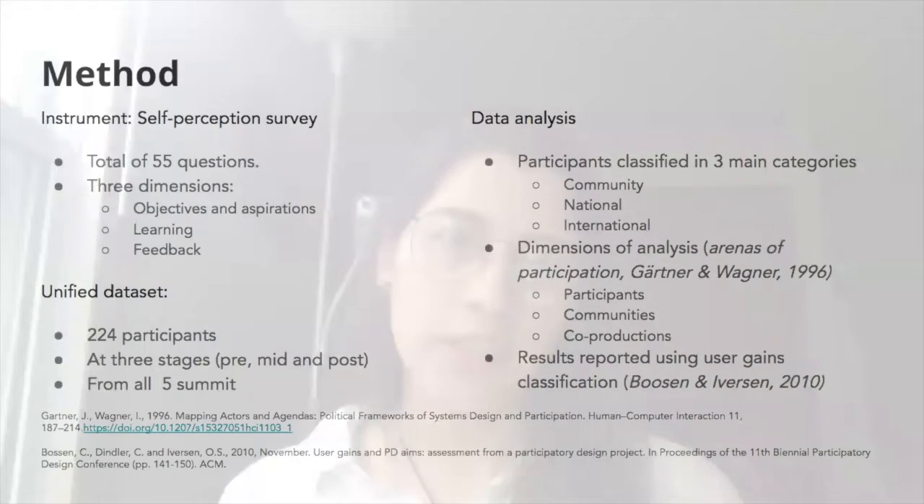This classification aims to differentiate the perceived value from community members, national participants living in geographical proximity to these communities, and international participants as external agents who share this context. We built on Geckner and Wagner's framework of areas of participation, describing our findings regarding outcomes across different levels: individual, community as national area, and co-productions and creative artifacts. Additionally, we follow Bozen's user gain classifications when reporting findings regarding skills learned in terms of personal and professional gains, collaboration gains, and sustainability gains.